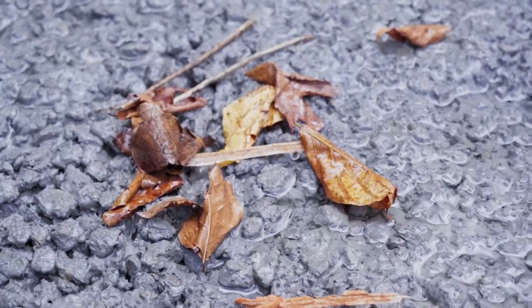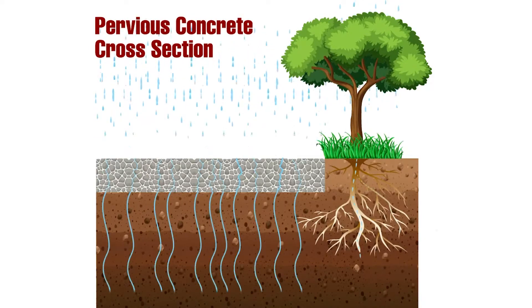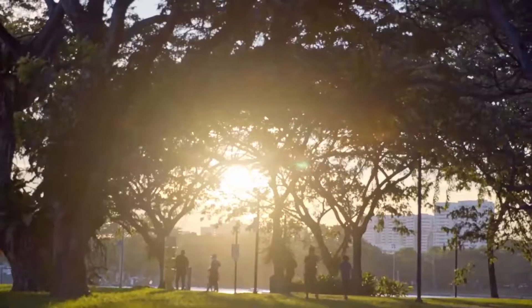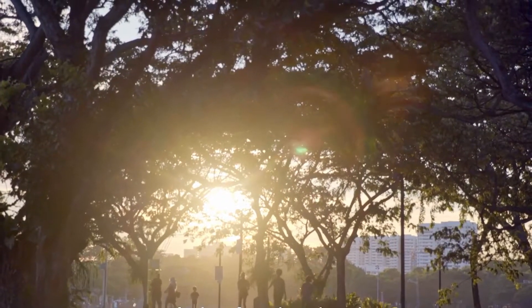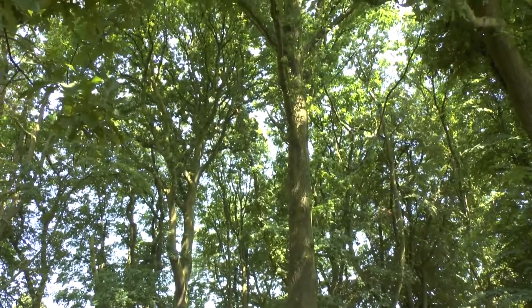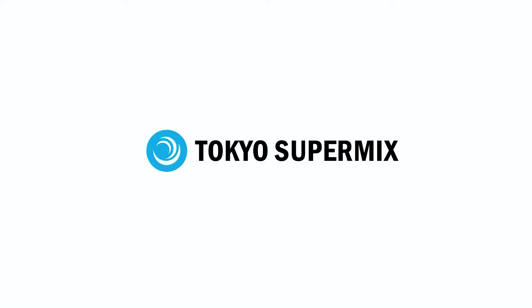Pervious concrete naturally filters stormwater, which effectively reduces pollutants entering into water bodies such as streams, ponds, marshy areas, and rivers. Furthermore, pervious concrete allows stormwater to infiltrate the soil over a large area, thus facilitating recharge of precious groundwater supplies, locally helping trees and plants grow without any impact. By allowing both air and water to be transferred to root systems, pervious concrete allows trees to flourish even in highly developed urban areas. Pervious concrete by Tokyo Supermix — Concrete in confidence.